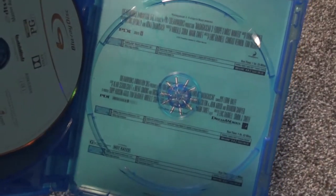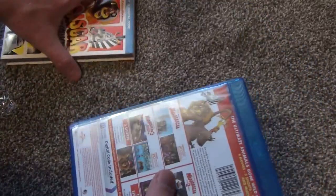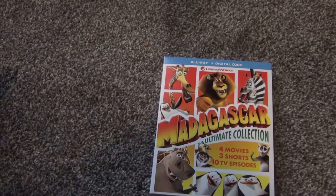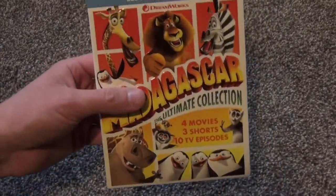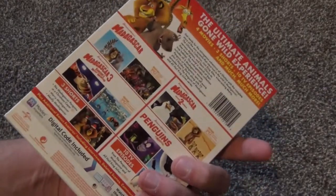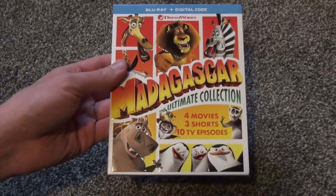Here again, some text on the back with run times and other things. So basically that is what we have inside. Overall this looks pretty cool and I'm glad I picked it up. I think I got it for like $25 to $30 on Amazon. It wasn't very cheap by any means, but you're getting a lot of content for your money, so that's a good thing. Hope you guys enjoyed this — the Madagascar Ultimate Collection on Blu-ray. We'll see you in the next video.